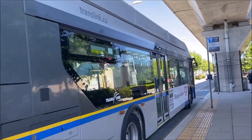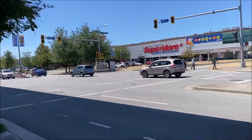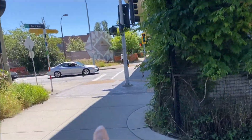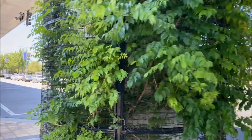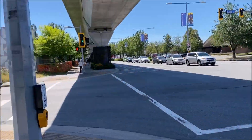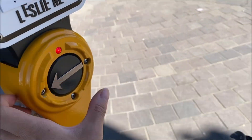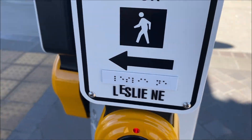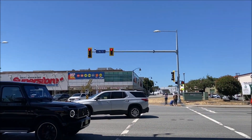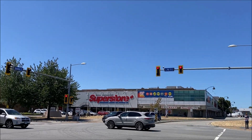We're going to buy some of those family digestive cookies. There goes the 410, and now we just need to cross the street — Superstore is right there, that's where we need to go. Leslie crossing at Number 3 Road. Anyway, let's head there and get some of those family digestive cookies.